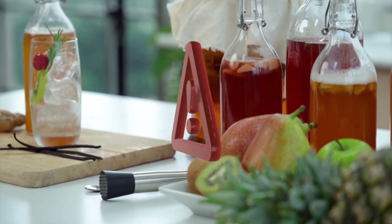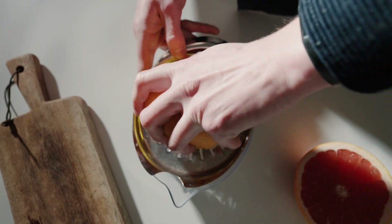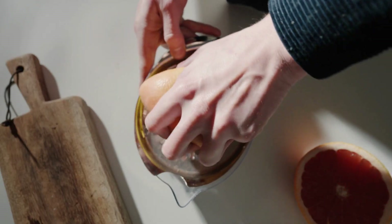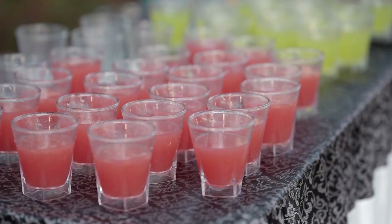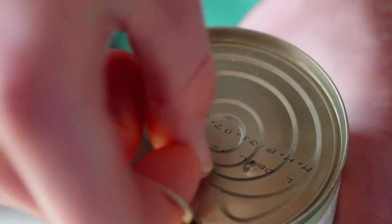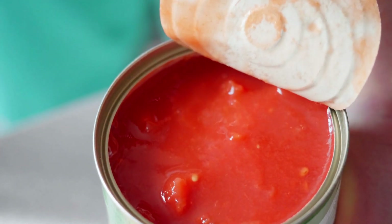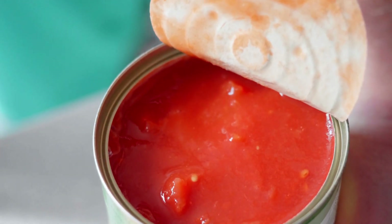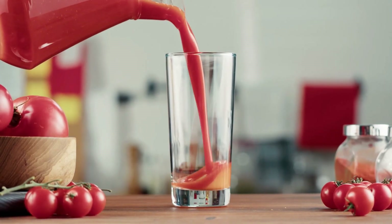We also have two critical warnings. First, grapefruit juice. It can interact with many blood pressure medications, like calcium channel blockers, and cause the drug to build up in your system. Always ask your doctor or pharmacist before drinking it. Second, salty vegetable juices — canned tomato or vegetable juices often contain high amounts of sodium. Look for 'low sodium' or 'no salt added' on the label.